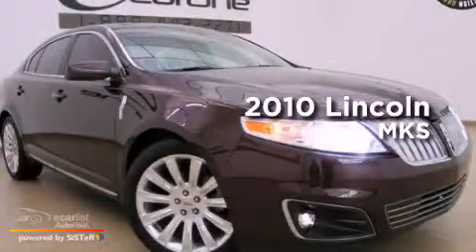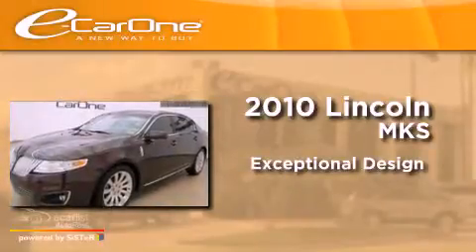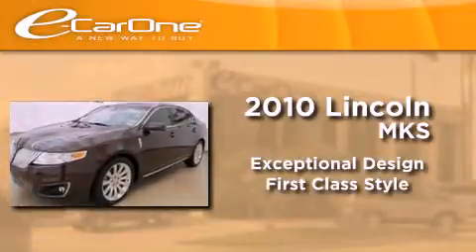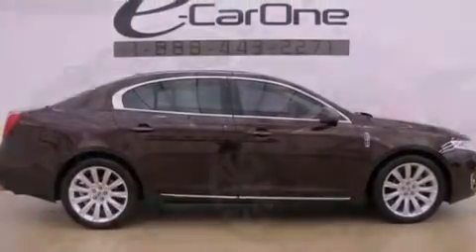This is a 2010 Lincoln MKS. All of the following features are included.